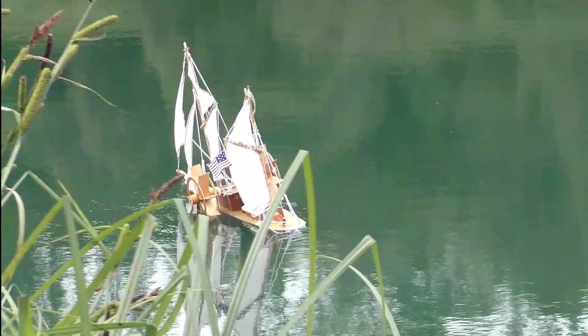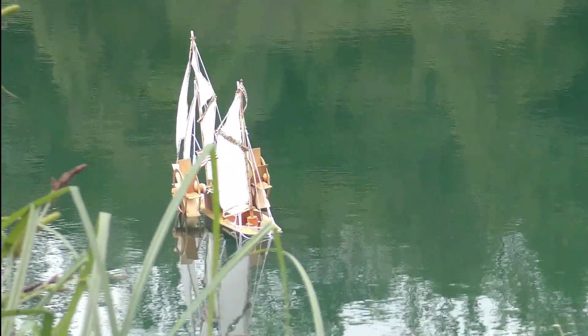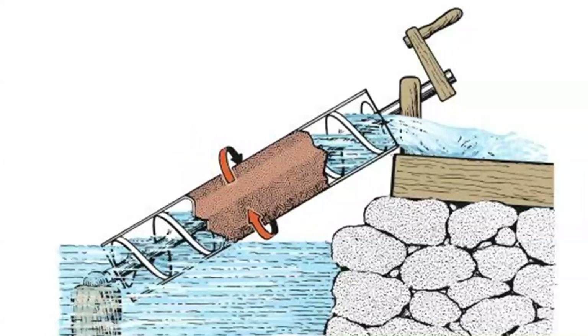Even a crude model would have been enough to demonstrate the problems of such a hybrid. One paddle plunges into the water as the boat heels, whilst the other lifts clear out of the water. One alternative to paddles would have been Archimedes' screws, which were well established for use on land, but had not yet been successfully used for propelling ships.